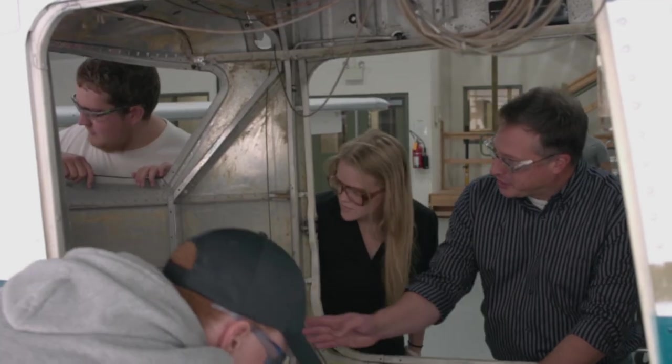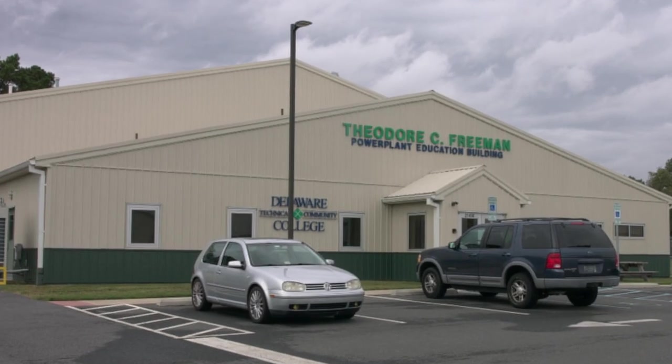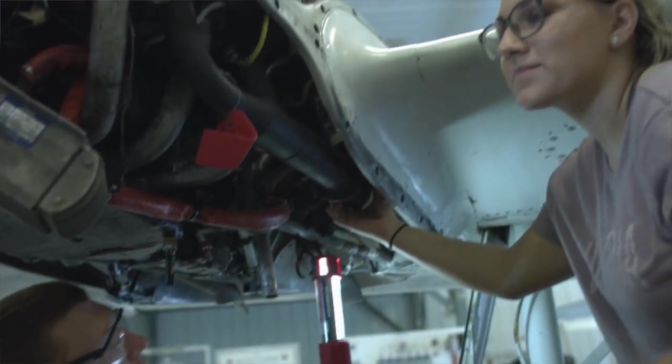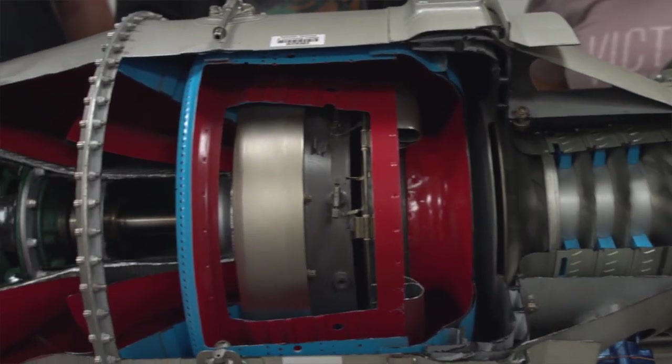Students will learn about all the different systems on an aircraft: hydraulics, landing gear, structures, composites, and things like that. Once they complete that, they'll come over to the powerplant side and spend the next eight months learning powerplant — including reciprocating engines, turbine engines, props, and all their systems.